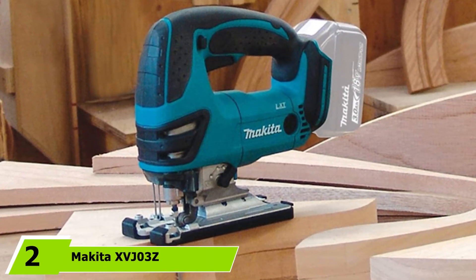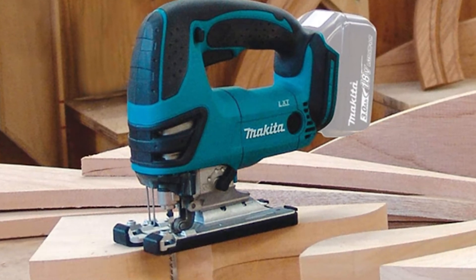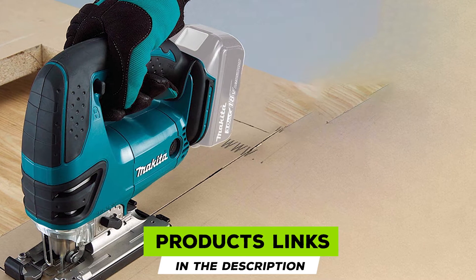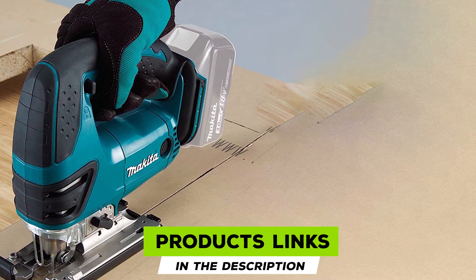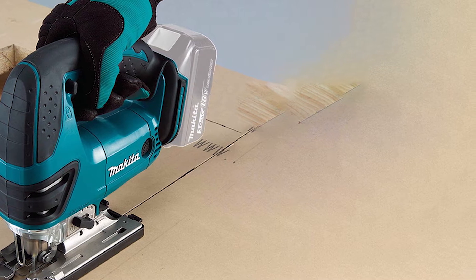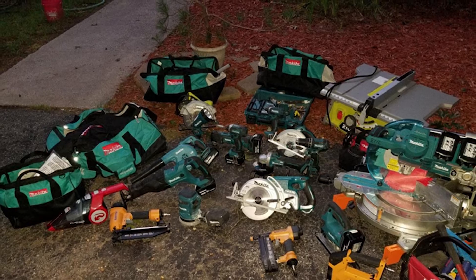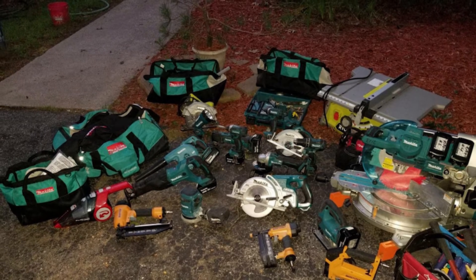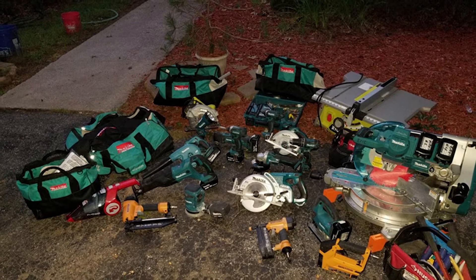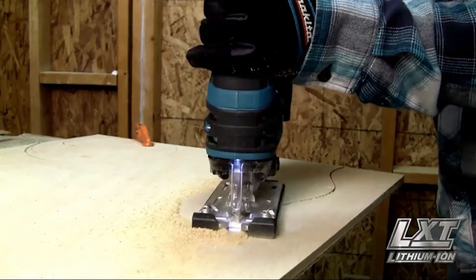At number two we have the Makita XVJ3Z cordless jigsaw. Taking the runner-up position is the Makita 18V LXD cordless jigsaw. Like DeWalt, Makita has established itself as a premier brand known for maximizing power output while maintaining utmost quality. This jigsaw is part of Makita's 18V cordless platform, meaning the battery can be swapped among any related tools — though just like our top pick, the battery and charger are not sold with the base tool.